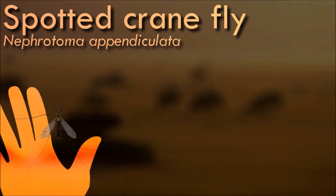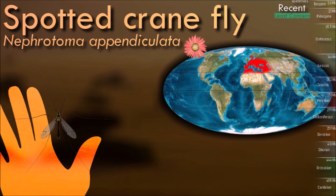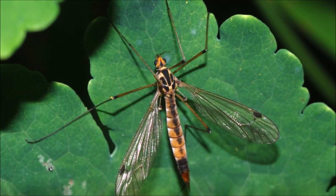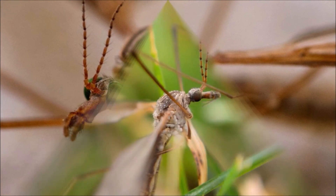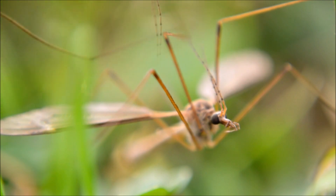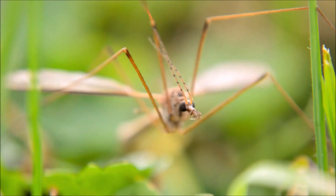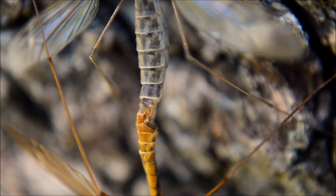Crane flies are often recognized for their long, slender bodies and long legs, which resemble those of a crane. As adults, they do not feed, or have short mouthparts incapable of biting, and their main focus during this stage is reproduction. They are known for their delicate flight, often appearing slow and erratic. They play a role in nutrient recycling and decomposition by breaking down organic matter, and their larvae help in soil aeration and can be an essential food source for other organisms. Although crane flies are sometimes mistaken for large mosquitoes, they do not possess biting mouthparts or a blood-feeding habit.